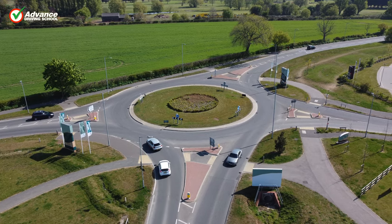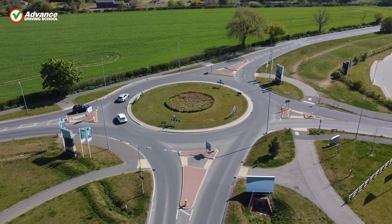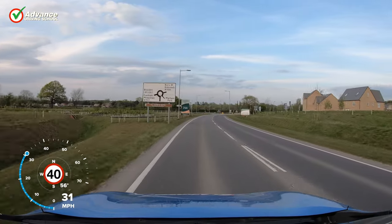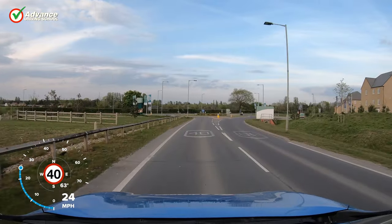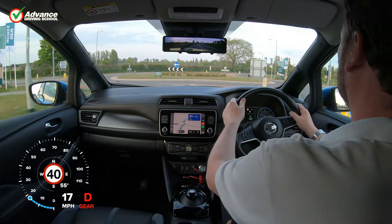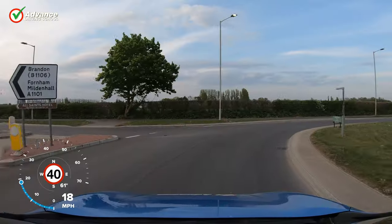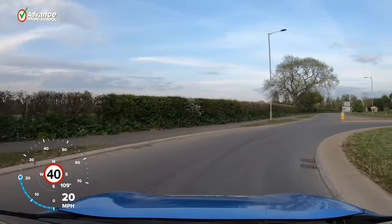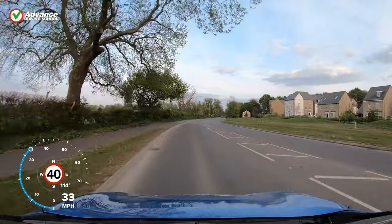Some roundabouts have exits offset to one side or in unusual places. When approaching an offset roundabout it can sometimes be difficult to know which direction your exit is supposed to be. Getting this wrong could cause danger, so it is important to make the correct decision. In this video we will explain the best way to decide how to treat these roundabouts and stay safe.